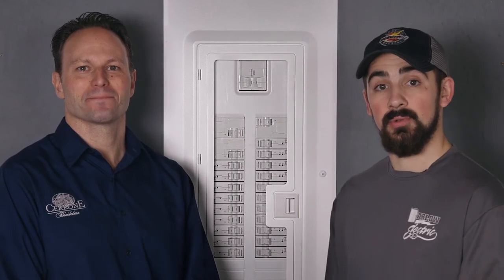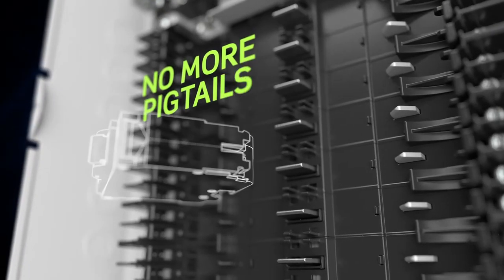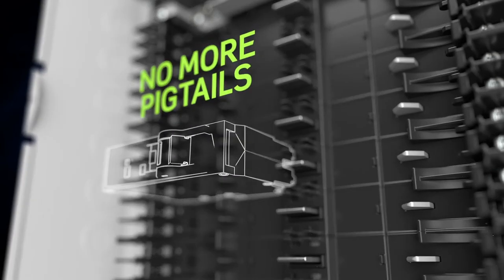Wherever you choose to install the new and improved Leviton load center, it is much easier than any other traditional unit. It's our industry's first all plug-on load center — no more pigtails to fiddle with. To finish every connection, simply plug on the breaker. This design should save you hours of installation time.